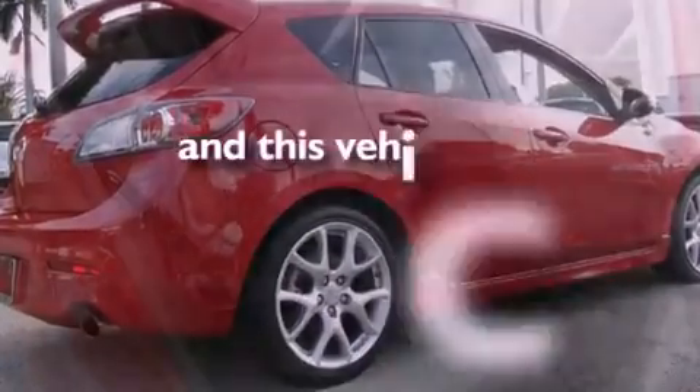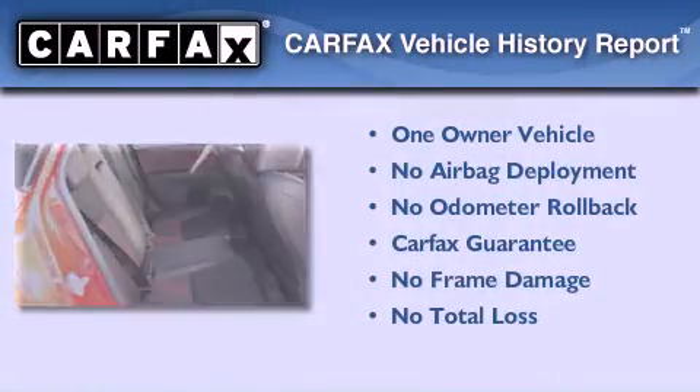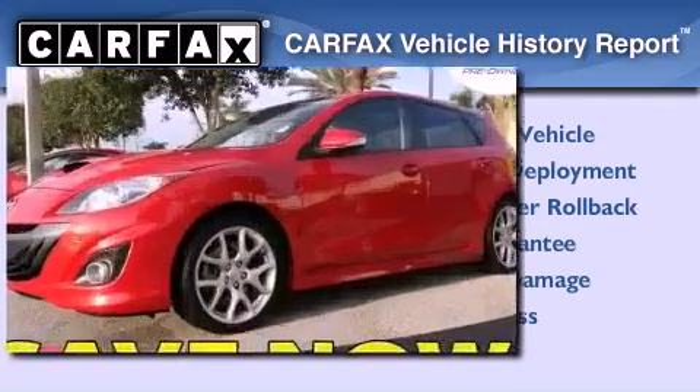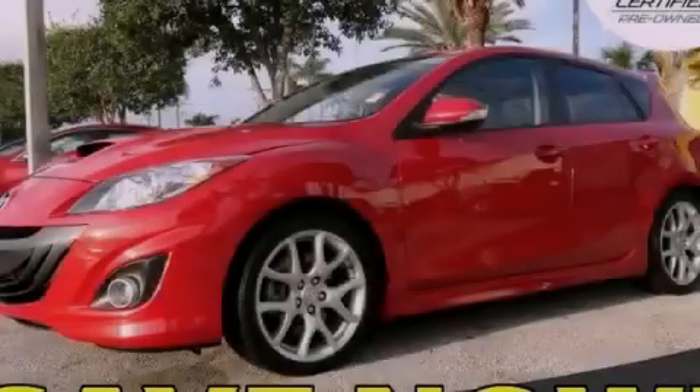This vehicle has fewer than 22,000 miles on the odometer. This Mazda has had only one owner and it qualifies for the Carfax buyback guarantee. Please call us today for more information on this great vehicle.